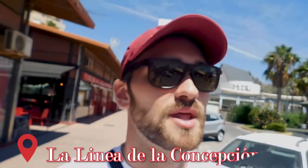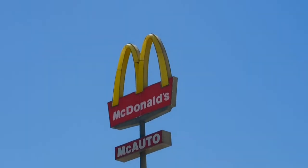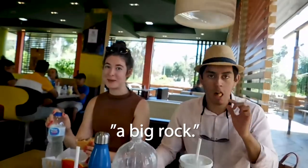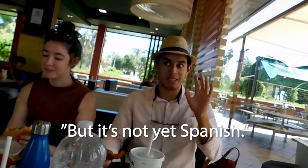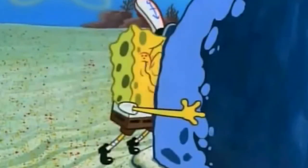Today we are in Línea de la Concepción and we came here for one thing and one thing only — that right there. So guys, what is the Rock of Gibraltar? It's a big rock. But it's in Spain, so technically it belongs to Spain, but it's not yet Spanish. But then why do we need our passports? Because it has been British for 300 years. It's a British Overseas Territory that's basically physically in Spain. So it's a British rock in Spain.